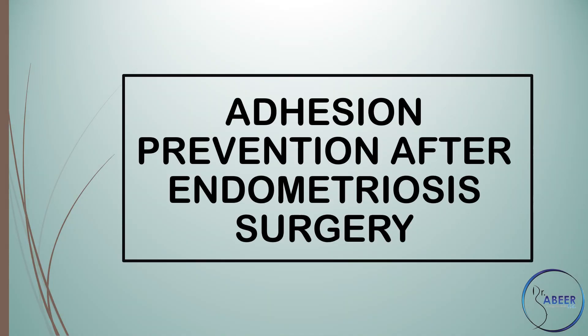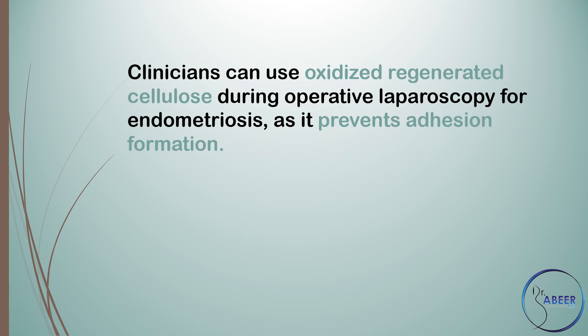Adhesion Prevention After Endometriosis Surgery. Clinicians can use oxidized regenerated cellulose during operative laparoscopy for endometriosis, as it prevents adhesion formation.